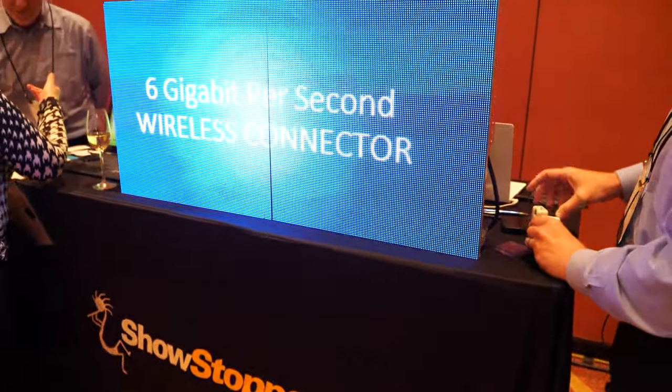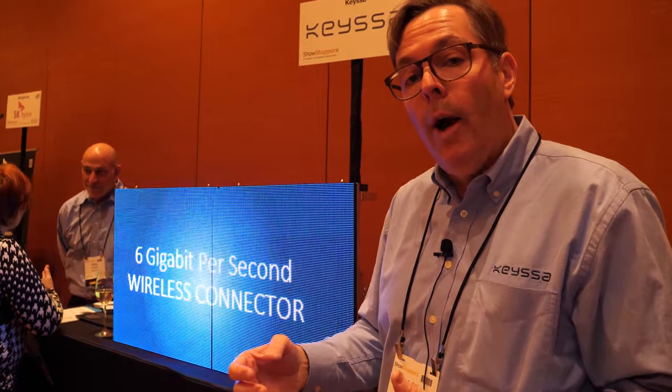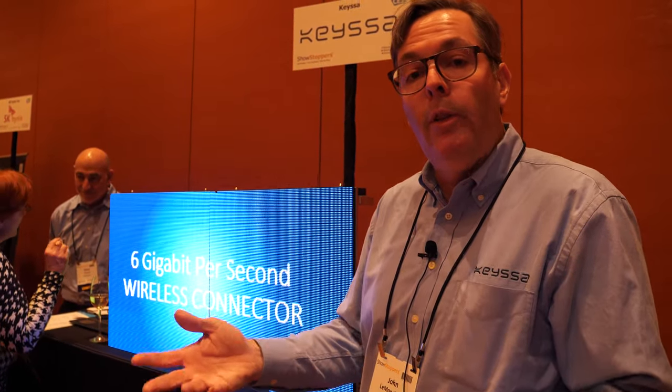So this can be used for a variety of protocols. We can do Ethernet, DisplayPort, USB 3, USB 2, PCI Express. Any protocol that goes up to six gigabits per second can go over our wireless link and be transmitted with no loss of data.